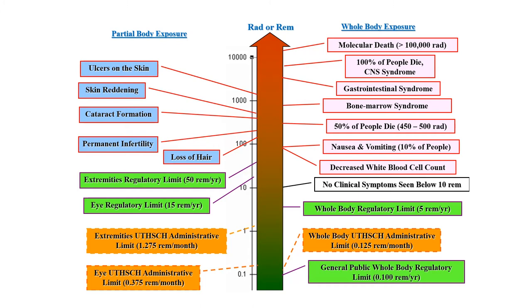This is a chart of deterministic effects. The central arrow indicates the level of absorbed radiation. The left side shows effects of partial body exposure, and the right side shows effects of full body exposure. If a person receives around 100 rad, they will get nausea and vomiting. If it is 1000 rad, bone marrow syndrome will occur. If it goes near 10,000 rad, the central nervous system will be damaged and the person will die.